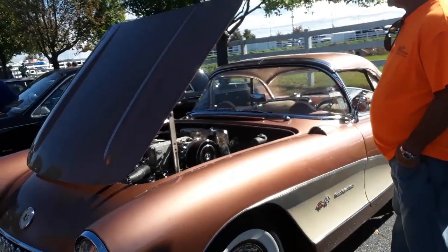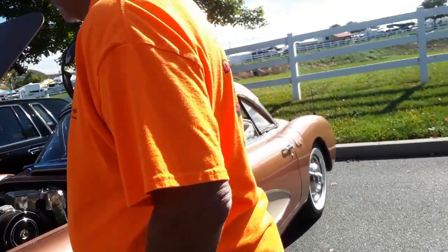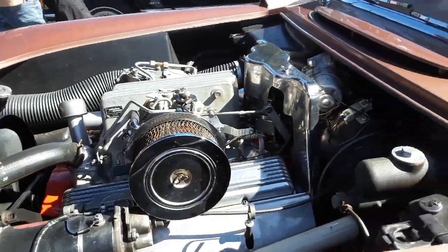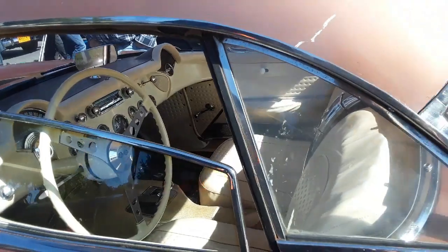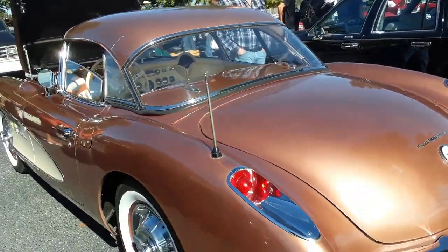Very, very nice little Corvette. Fuel injection. Automatic — interesting. Why would you get a fuel injection automatic? It's a '57.